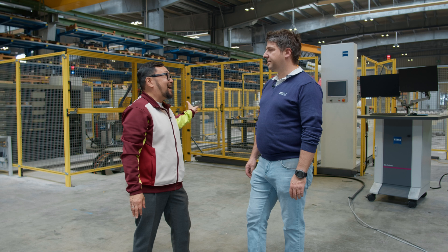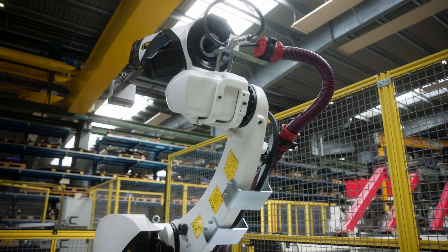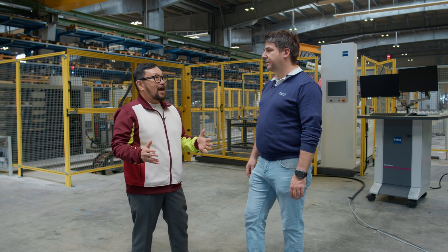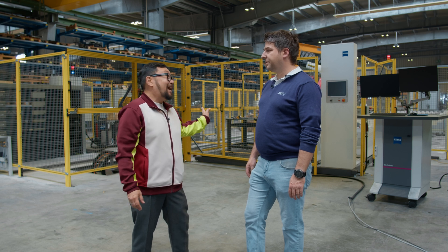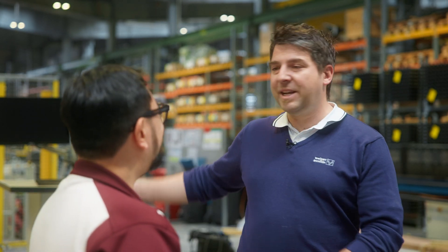Here we have the fully automatic measurement cell. We use robotics and the Zeiss AI Cell. In this cell, we will do a 100% check of the final product in the future. We need this to ensure that our customers truly have 100% checked profiles and products. Thank you for the support in the past for all our CMM and other measurement equipment, and also for supporting us with the AI Cell.